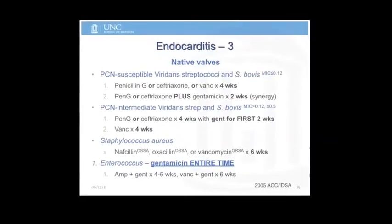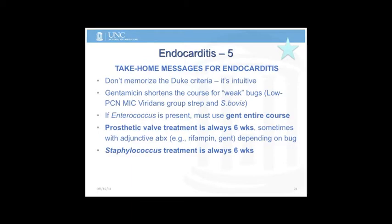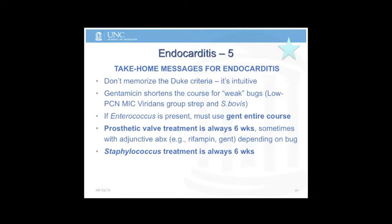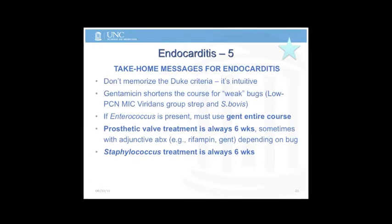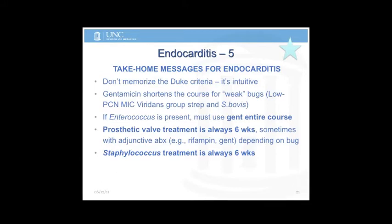These are the official durations for treating different bugs. Don't memorize the Duke criteria — it just makes sense when you think about it. Gentamicin is used as an adjunct to help with weak bugs and shortens duration of therapy — from four weeks to two, or six weeks to four. But enterococcus requires gentamicin the entire course. Prosthetic valves: no matter the bug, it's always six weeks — no shortening. Staphylococcus is always six weeks, whether MRSA or MSSA.